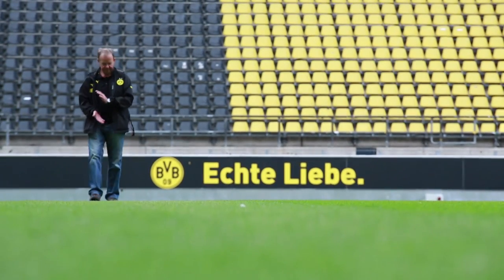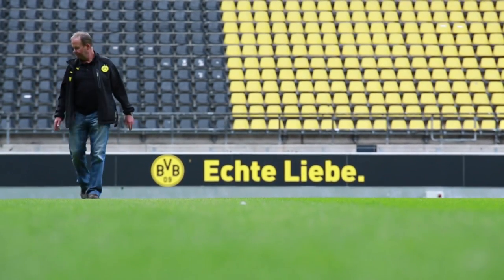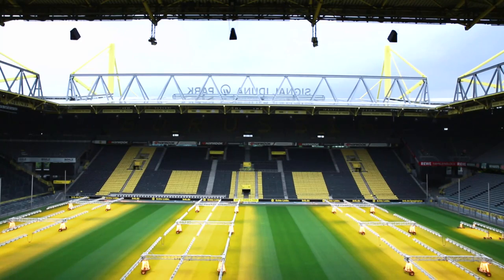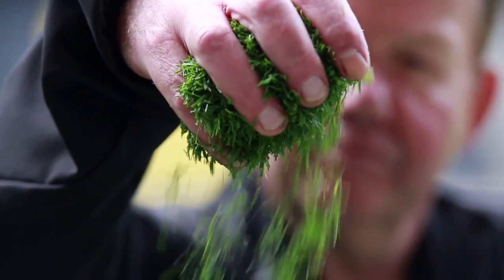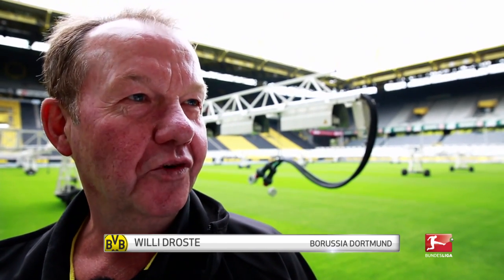Dortmund's grass whisperer loves his green domain, and Billy Droste is proud that many an expert rates it the best playing surface in the league. He's happy when Michael Zorc or Matthias Sammer say in an interview how much they'd have liked to have played on a pitch like this themselves. Franz Beckenbauer once told him that personally — it sends a shiver down your spine.